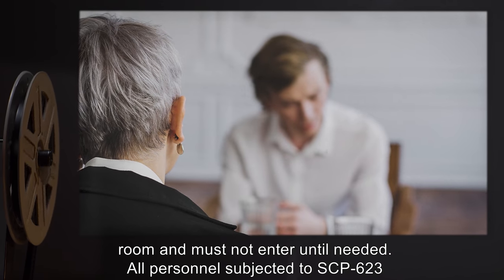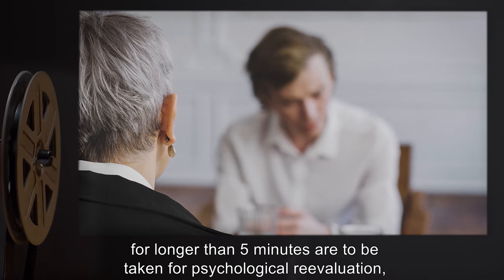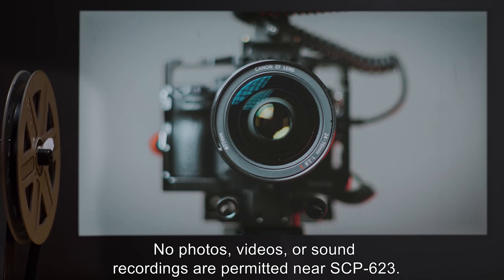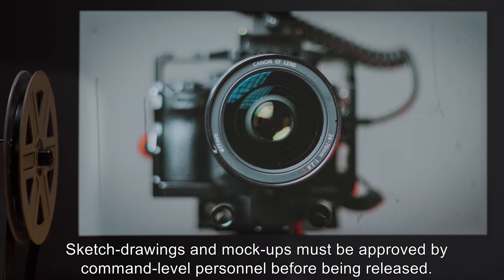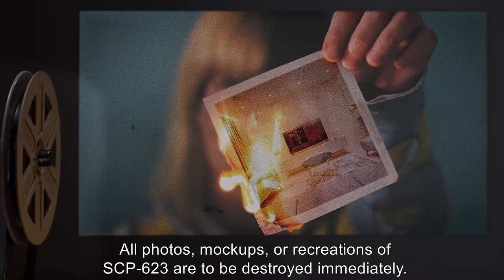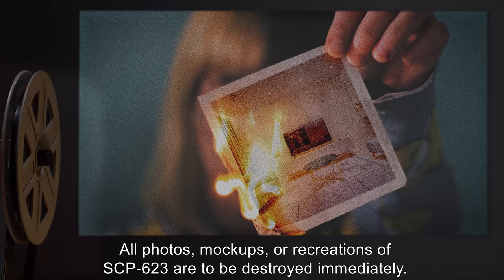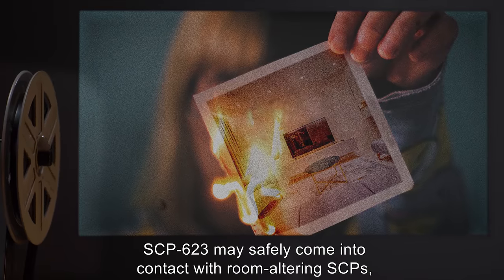All personnel subjected to SCP-623 for longer than five minutes are to be taken for psychological reevaluation, regardless of direct or indirect exposure. No photos, videos, or sound recordings are permitted near SCP-623. Sketch drawings and mock-ups must be approved by command level personnel before being released.